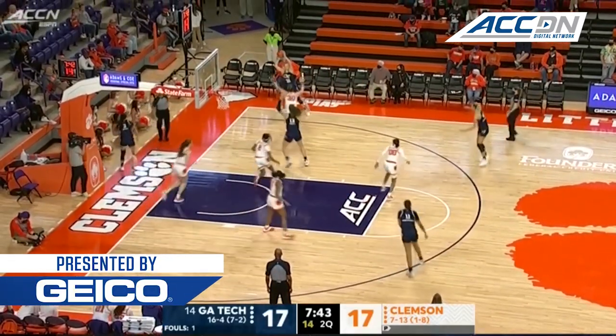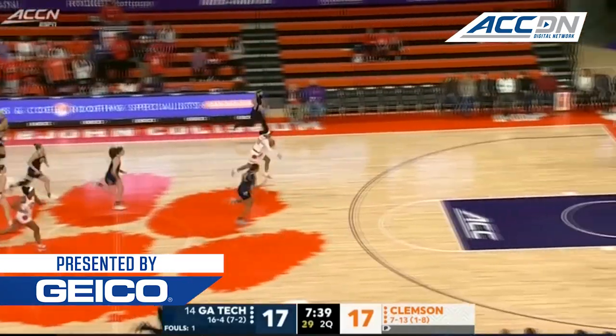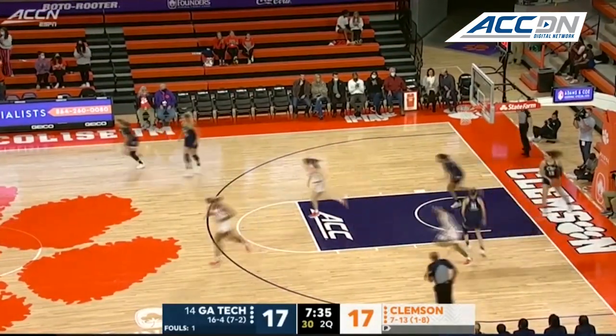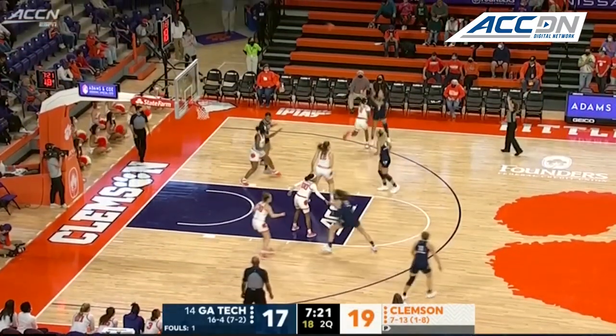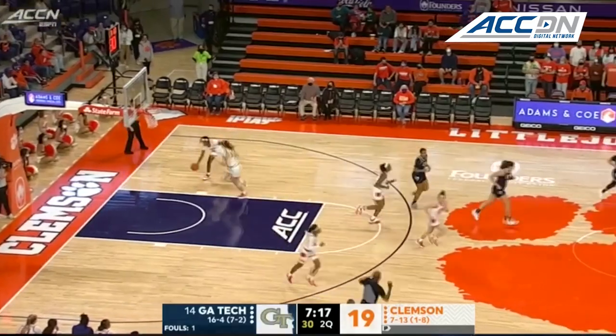Sarah Bates — Lottnin, hand was in there from Bradford, up ahead to Delisha Washington, lays it up and into the left. Four turnovers for Georgia Tech already in this one, as Sarah Bates hits her second three of the afternoon.